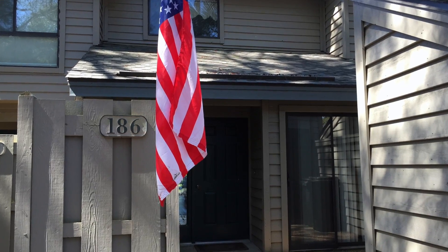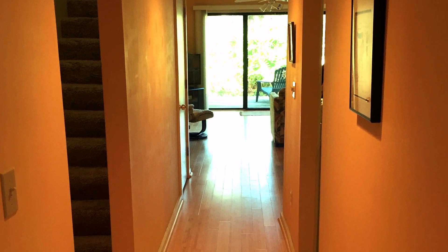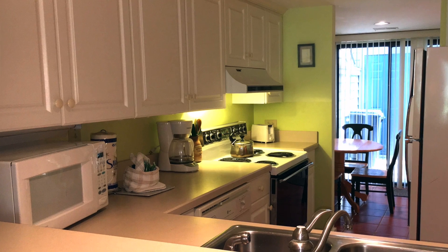Hey everybody, Debbie Court here with Charles Sampson's Real Estate Group of Charter One Realty. Today on Home Matters, I am at 186 The Greens Villas in Shipyard. This is a great beach-oriented villa — it is awesome.